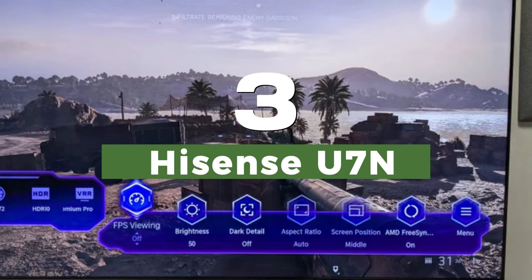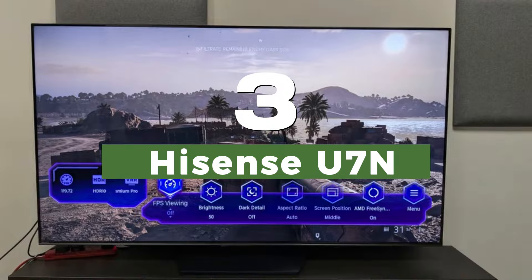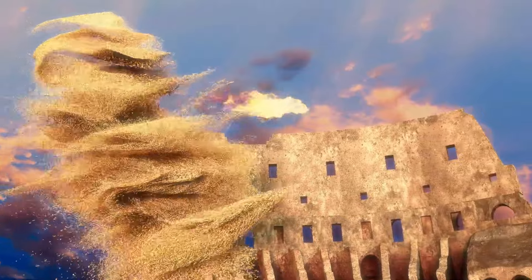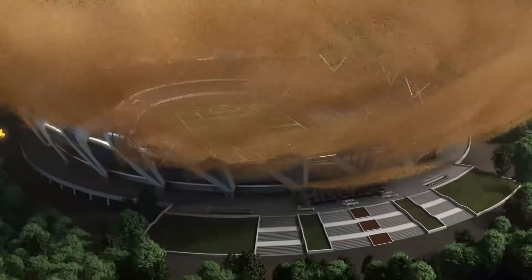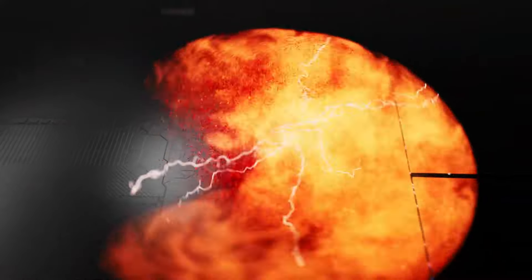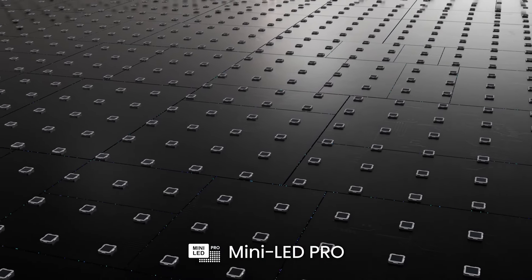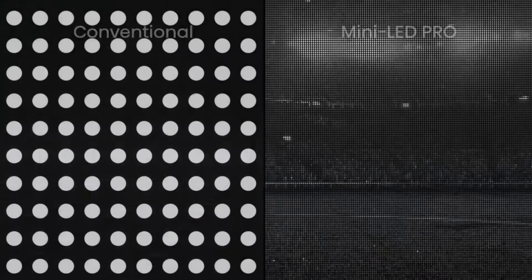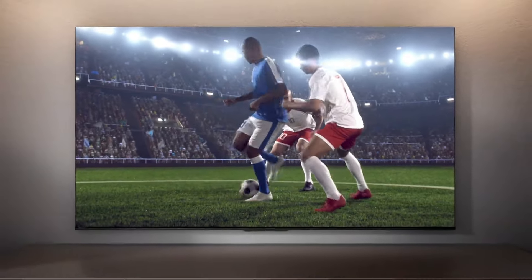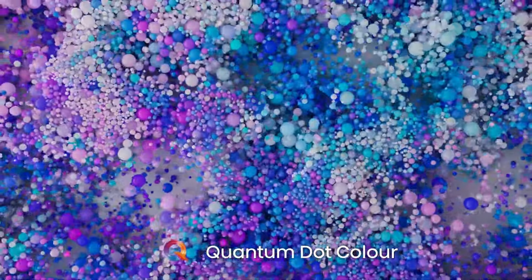Number 3: Hisense U7N. The Hisense U7N's stacked suite of gaming features is ideal for PS5 and Xbox Series X owners, and it has a great quality mini-LED picture, all for significantly less than the other TVs on this list. With 4K 120Hz — and a 144Hz option — Dolby Vision Gaming, VRR including AMD FreeSync Premium, NVIDIA G-Sync, ALLM, and a game bar menu, the U7N has a near-complete list of gaming features you'd expect to find on more premium gaming TVs.